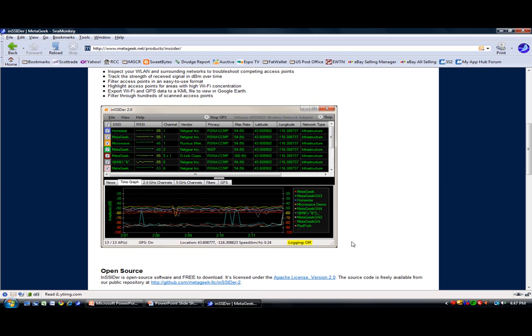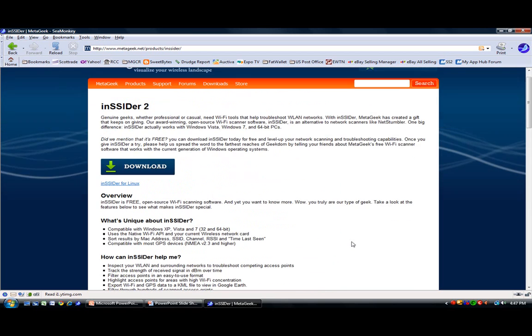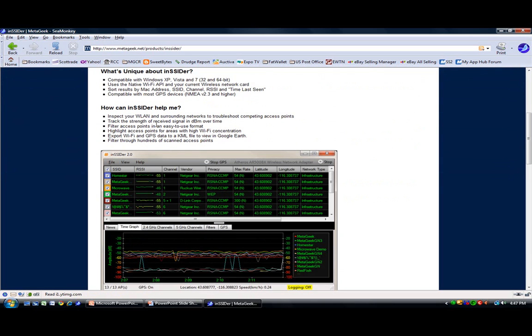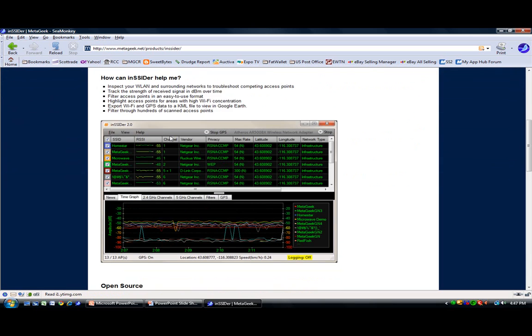Insider is an open source program, free at metageek.net — just click on Downloads and choose Insider as the project. What it does is detect all signals within your area. It can even detect signals that are well below the threshold for connecting, ones that Windows completely ignores. This is a tool used by many hackers to find networks they can connect to.